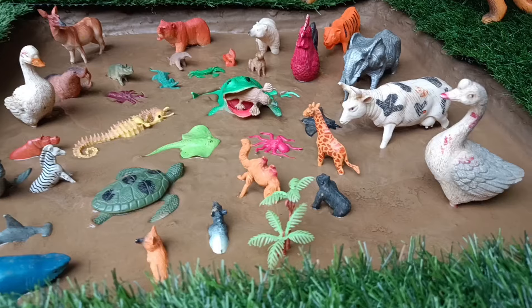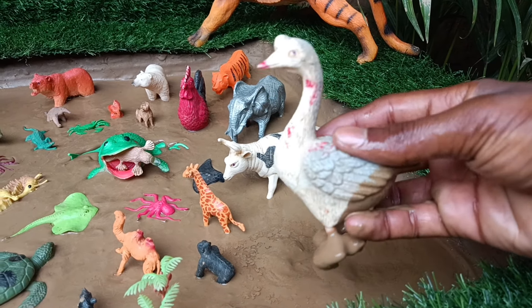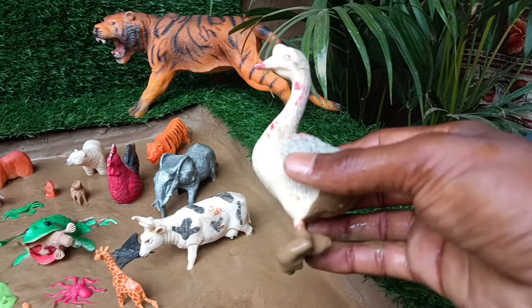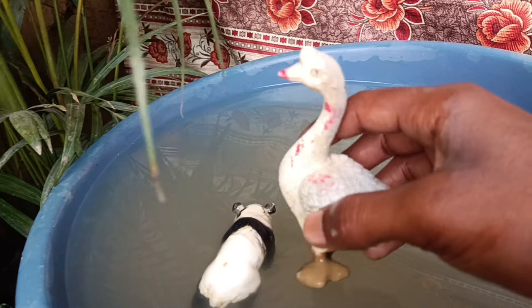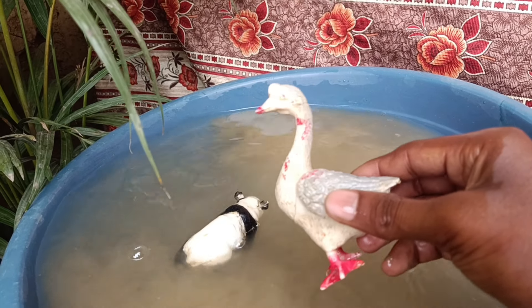The next animal you have is the goose. Let's also take it out of the mud and clean it with water. Geese are migratory birds, known for their loud honking call and V-shaped flying formation during migration.